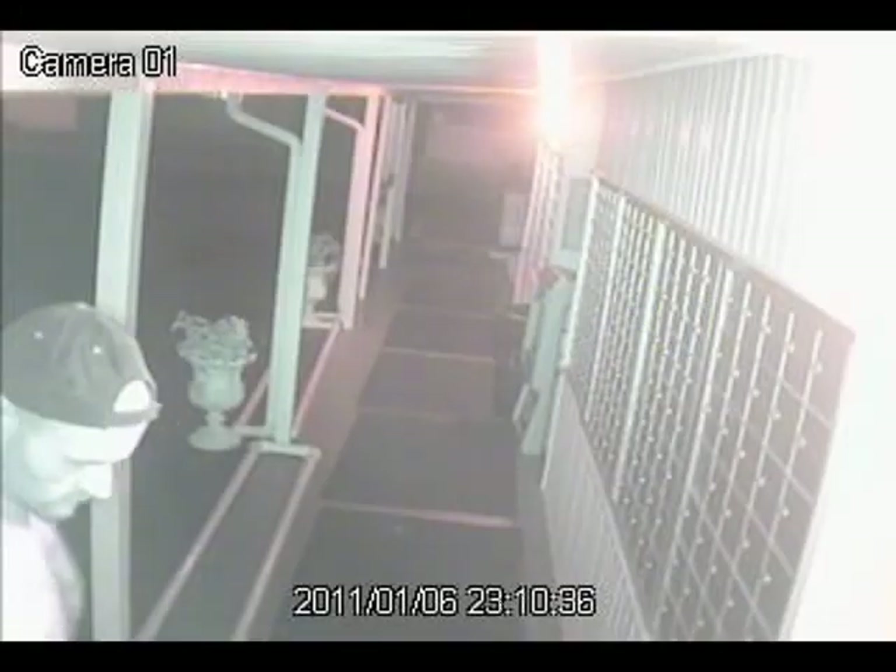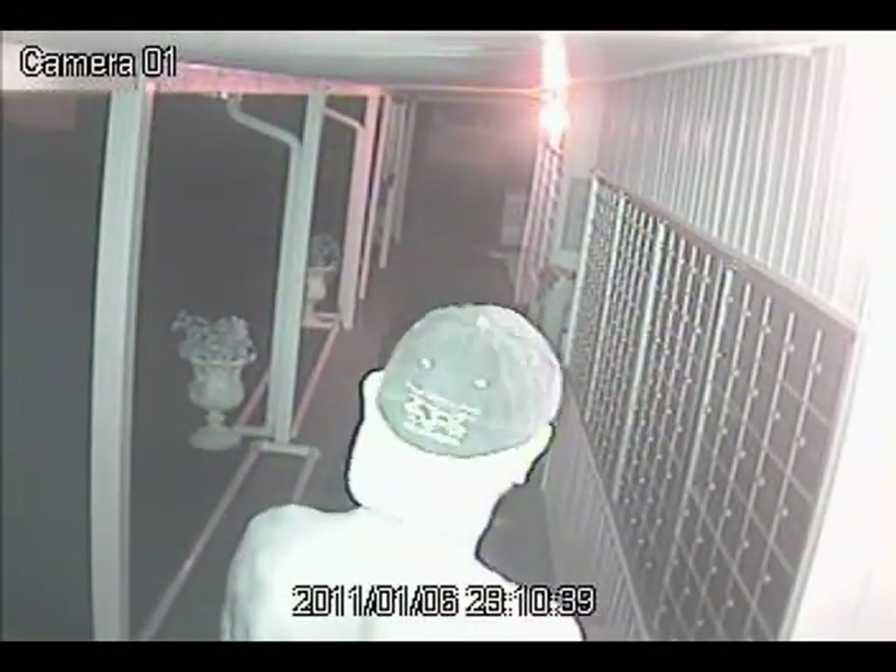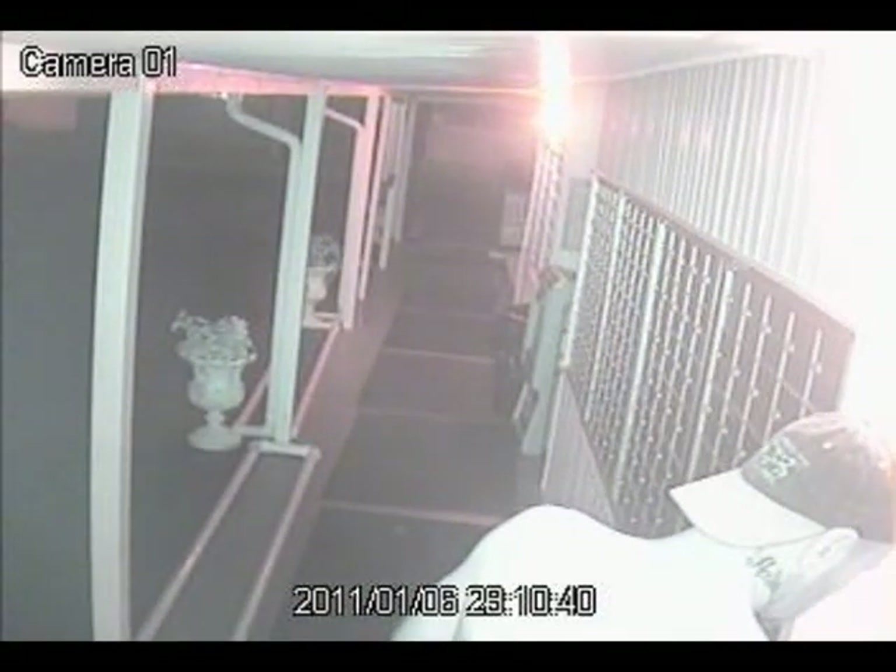On the night of January 6, 2011, a man approaches the clubhouse at Mariner's Cove in Fort Myers. Stop the tape right there. Look at this — a visible tattoo.